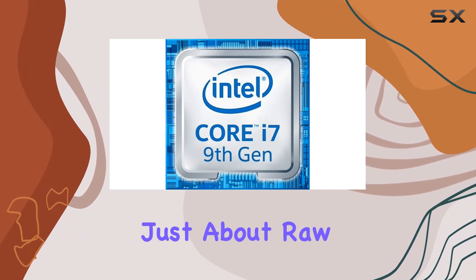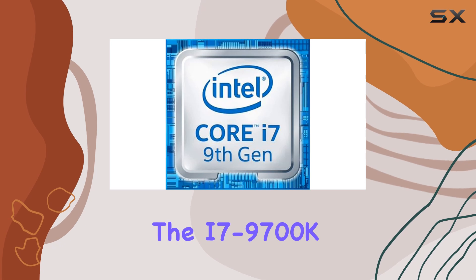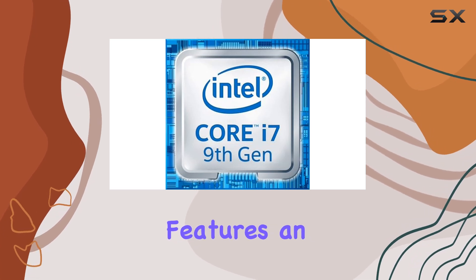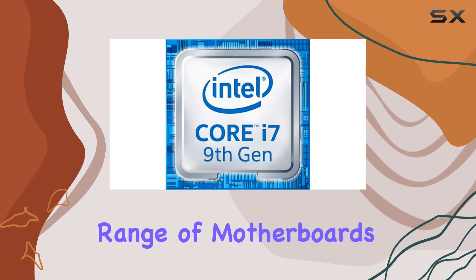But it's not just about raw performance — it's also about compatibility. The i7-9700K features an LGA1151 socket, making it compatible with a wide range of motherboards.